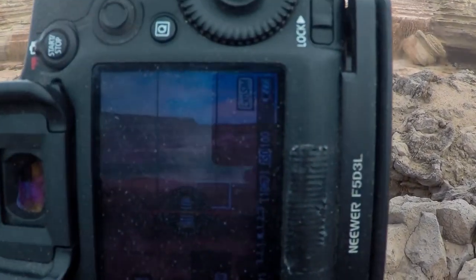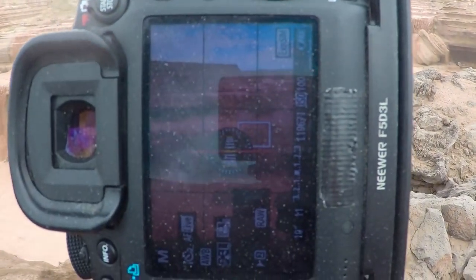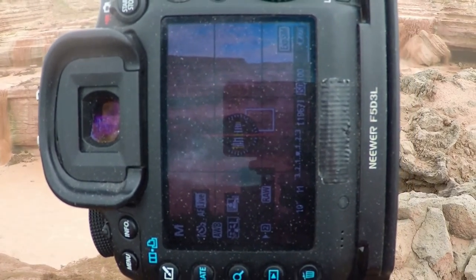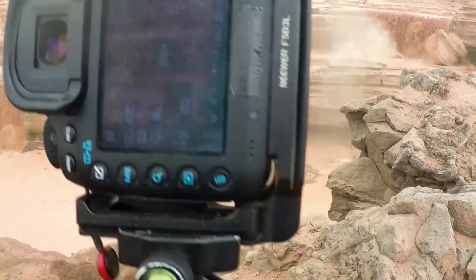So I'll show you my settings on the camera. As you can see, I'm working with F11, ISO 100, and I put an ND filter on for a 10-second exposure. And I'll show you that picture right now.